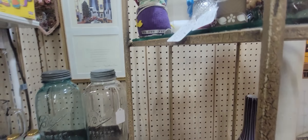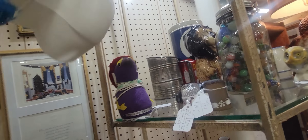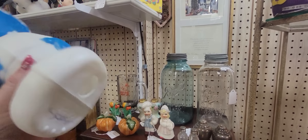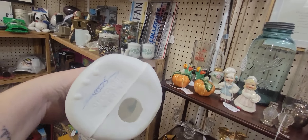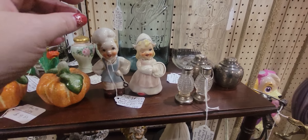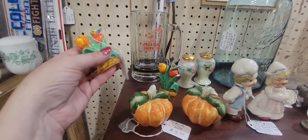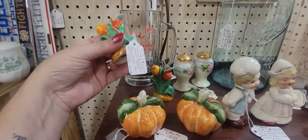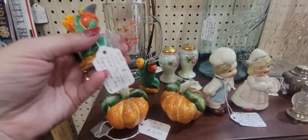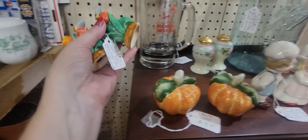There's a Smurf bank — a blow mold Smurf bank. He's $14. He's a Smurf bank but he doesn't have his stopper. He's from 1982. I'm going to get him. Look at these little guys — they're $14.95, those are cute. Oh, these are really pretty — great for fall. $12, I'm going to get those. I've never seen those. These are made in Japan, and I can put replacement stoppers in them. So we're going to get these two and put them next to Smurf.